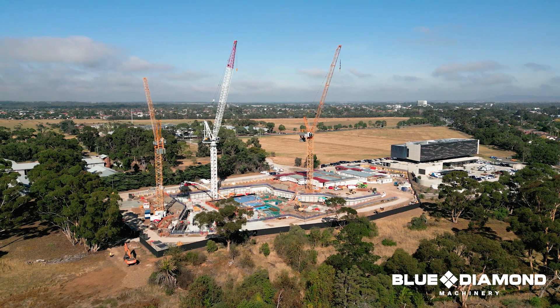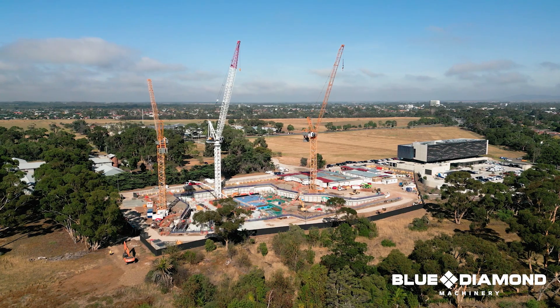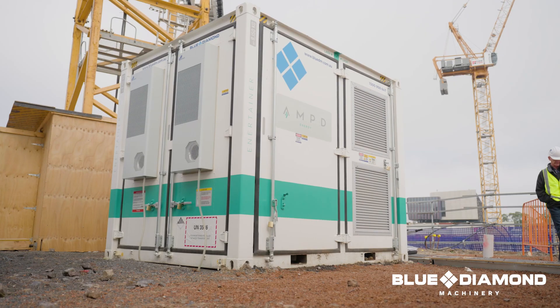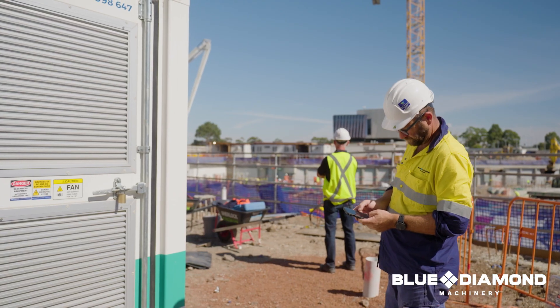Lendlease have chosen to use our AMP Entertainer for this project to run the tower cranes, to assist them to achieve their own carbon reduction targets. In this instance, the unit is running one of the tower cranes on-site at this stage of the project.